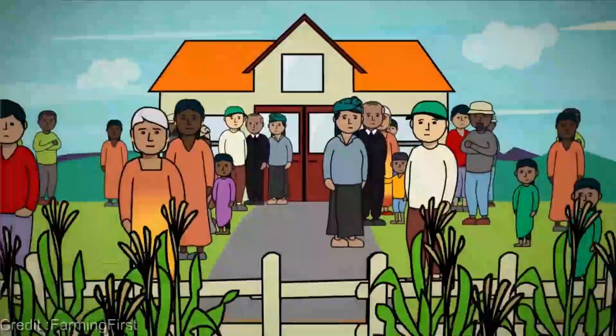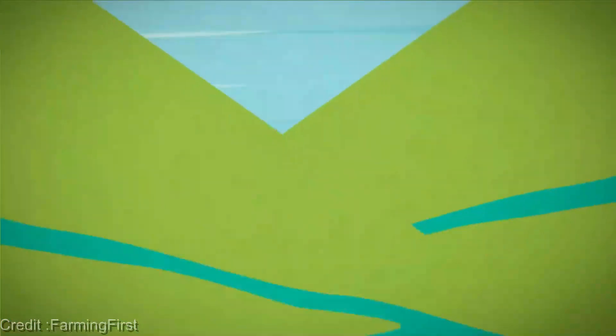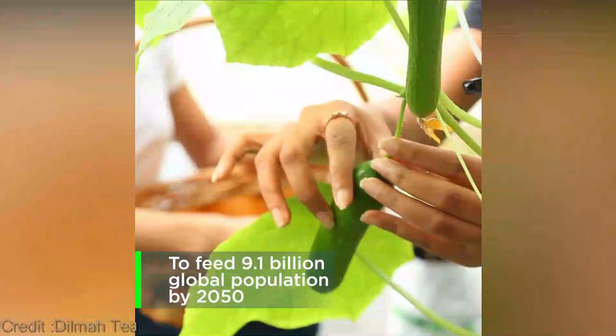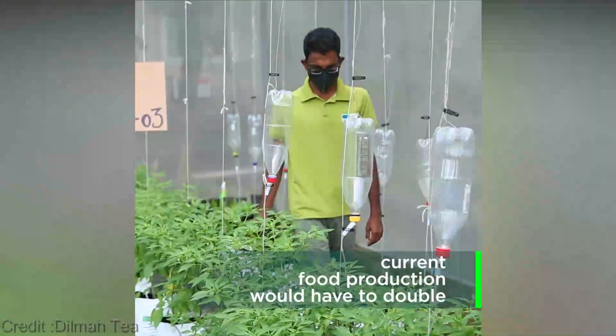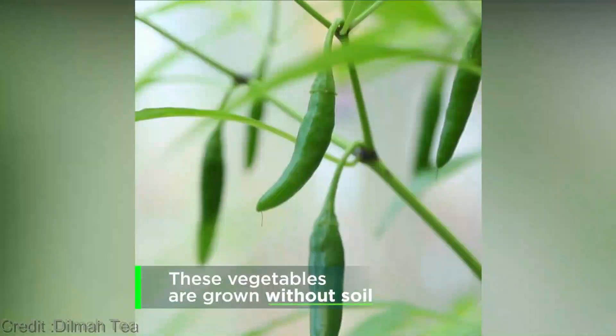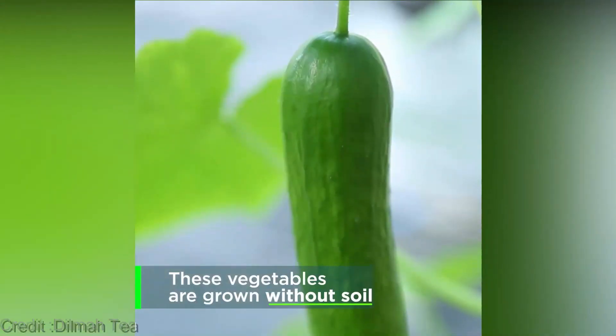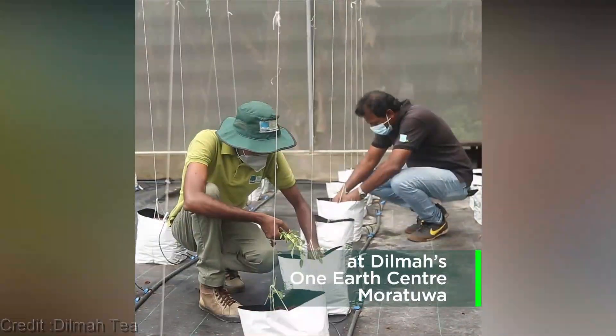Farmers working hand-in-hand with Mother Nature, utilizing innovative techniques to adapt and mitigate the effects of climate change — protecting our soil, conserving water, reducing greenhouse gas emissions, and so much more. Climate-smart agriculture is not just a fancy buzzword; it's a vital shift towards a more sustainable and resilient future.